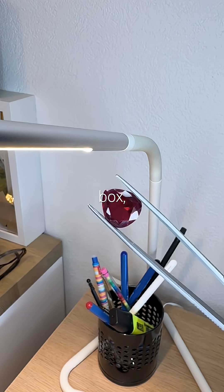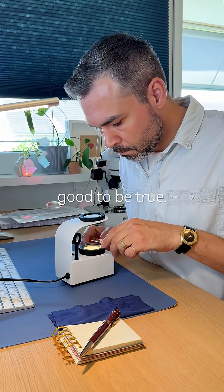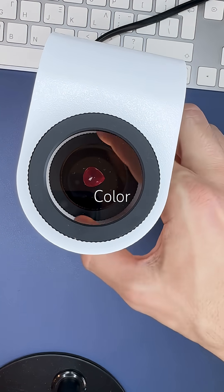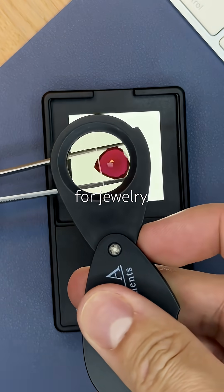I found it in the latest treasure box. Big, red, sparkly. Almost too good to be true. Perfect color. No inclusions. No damage. A textbook beauty. Ideal for jewelry.